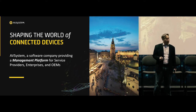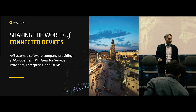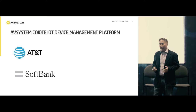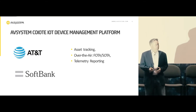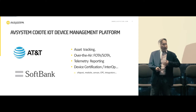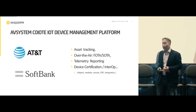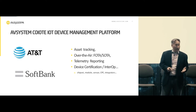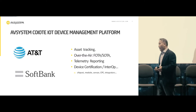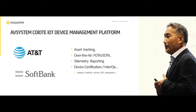The management platform can be deployed over the cloud or on-premise. We have a list of operators — telecom operators and enterprises — already deployed on our IoT device management platform, which includes here in the U.S., AT&T, and in Japan, Softbank. So what are they using us for?